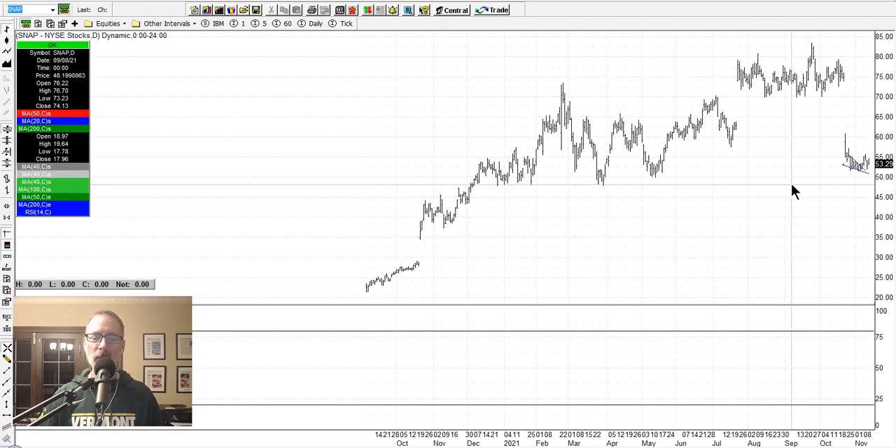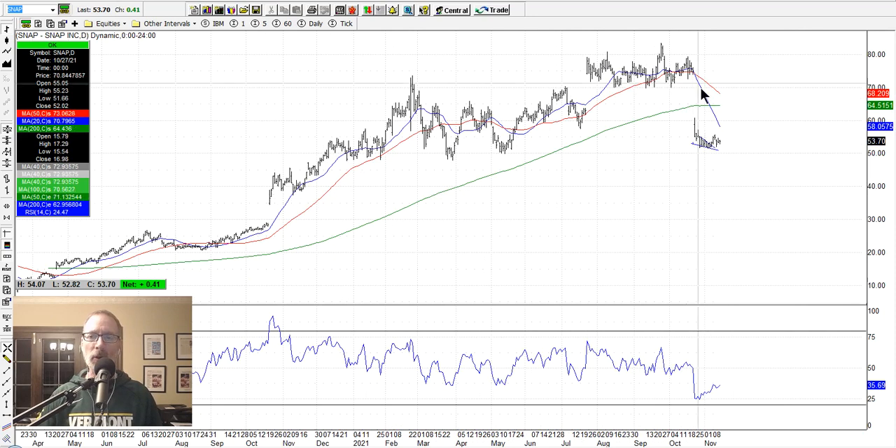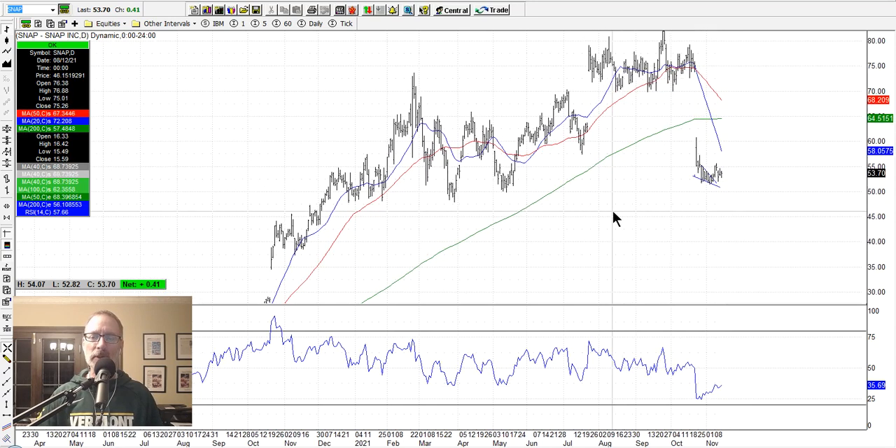Same thing that happened with Snap — we sold put options on Snap in the last week or so. It had a huge gap, made this descending wedge pattern which is typically bullish, got oversold here, and we had the divergence: price action was going lower but the RSI was moving up. That's usually a bullish divergence, meaning the price action should start to go up. So we sold some put options there.